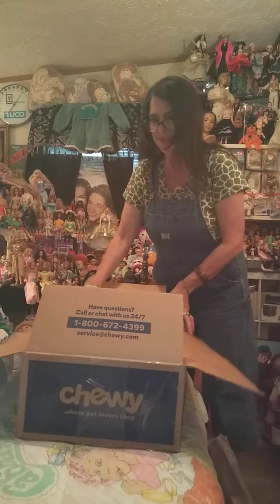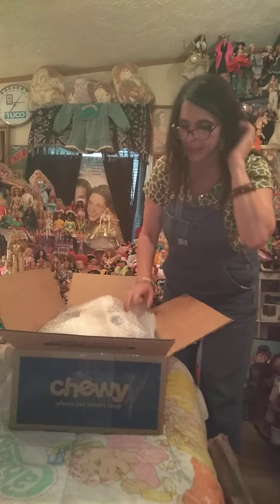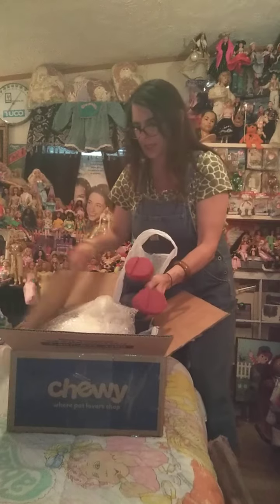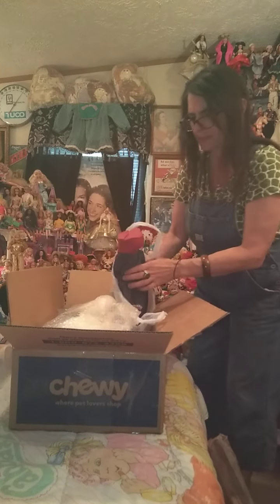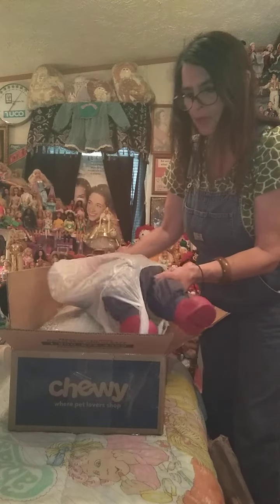These came from New Mexico — I apologize, I can't say the name of the town, so I'm not even going to attempt it. Because I'll mess it up. I don't have perfect speech and I don't claim to have it. So let's begin with this little girl. She is a Play-Along girl, Asian poodle hair.